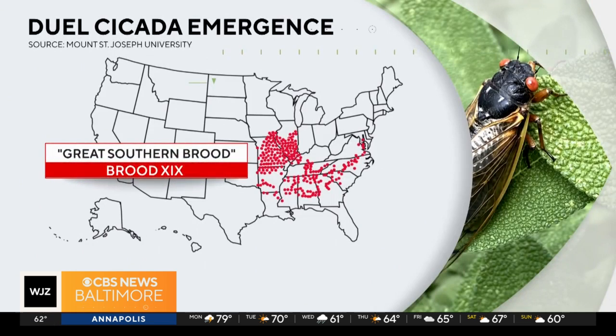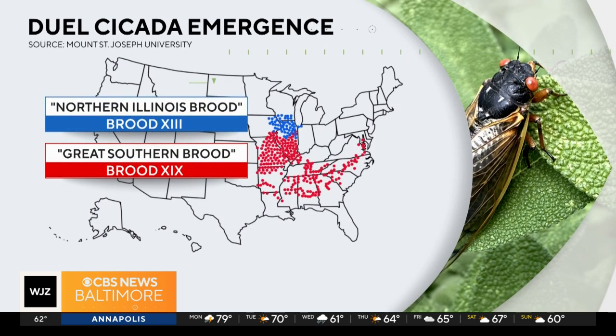He says in 2024, two broods or cycles will emerge across the south and midwest. Brood 19 is on a 13-year cycle and Brood 13 is on a 17-year cycle. The two broods haven't matched up since 1803, according to university research.